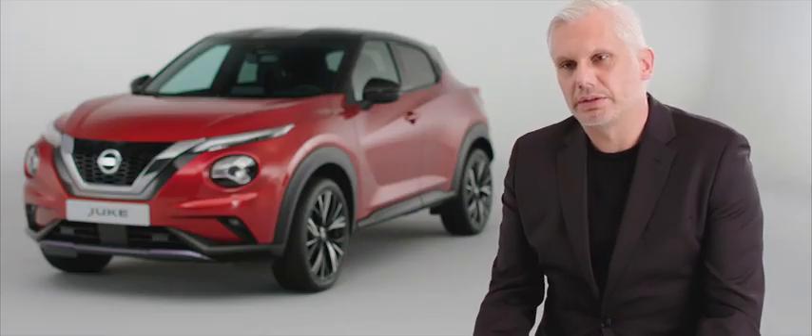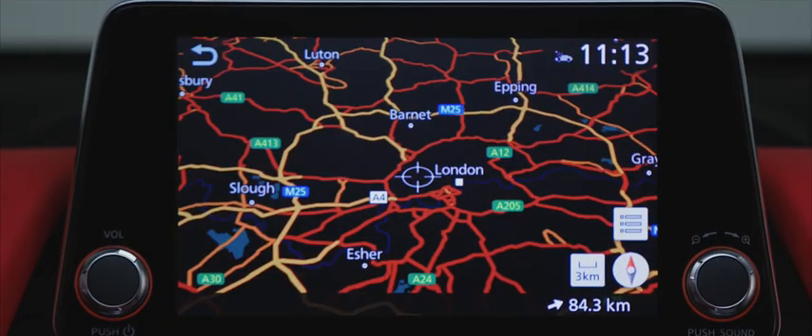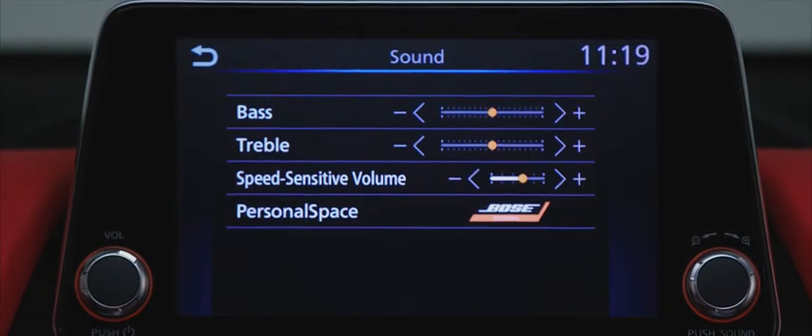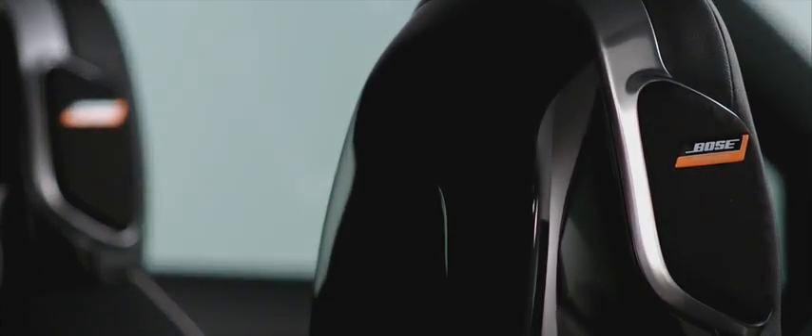The Nissan in-car connect services encompass connectivity, navigation, and drive controls. All together it's very easy to use on the infotainment system, so the touchscreen gives the customer a much more relaxing and comfortable journey. One of the options is the Bose Personal Plus system — it's a really great audio system that gives the customer a very immersive experience.